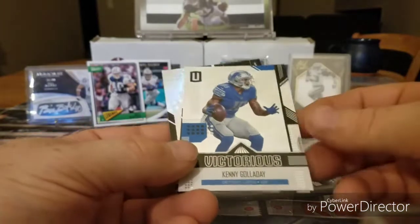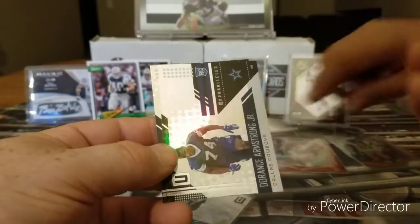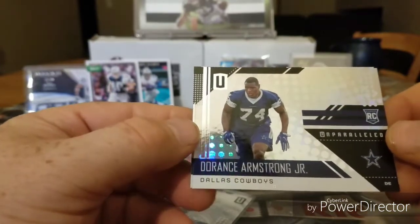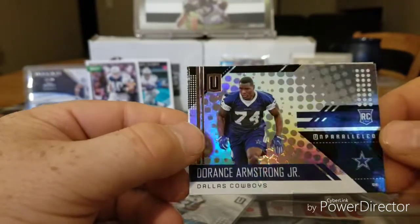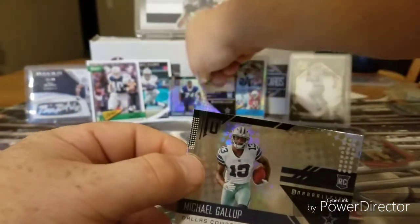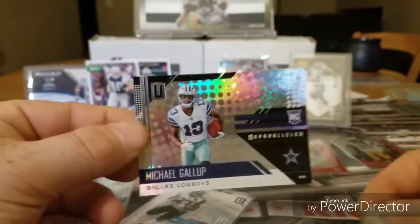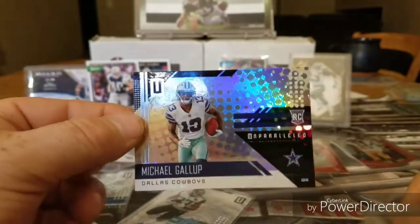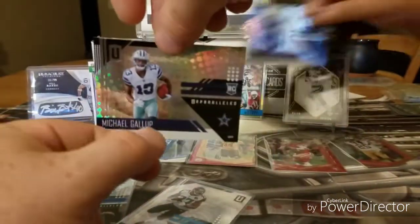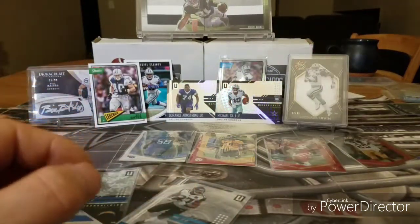The Victorious — Kenny Golladay. Cowboy: Dorance Armstrong Jr. Nice, that's beautiful! And another rookie who I think is going to be hot this year for the Cowboys is Michael Gallup. Nice. Two Cowboys right there — boom, both rookies! Michael Gallup was looking really good in preseason.